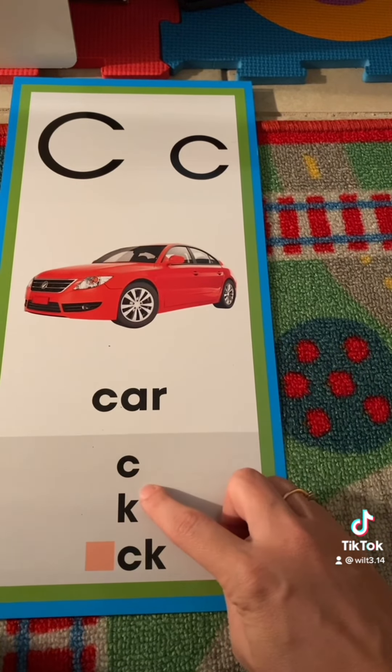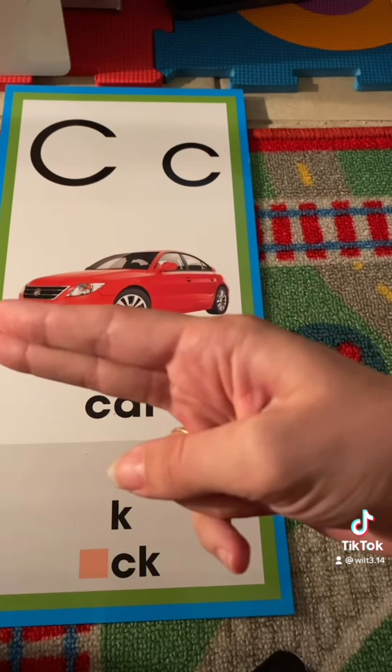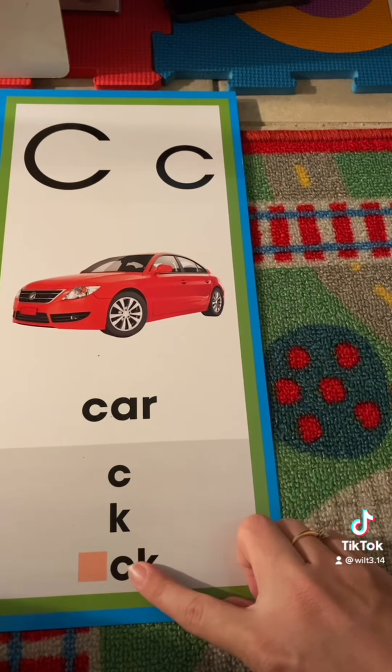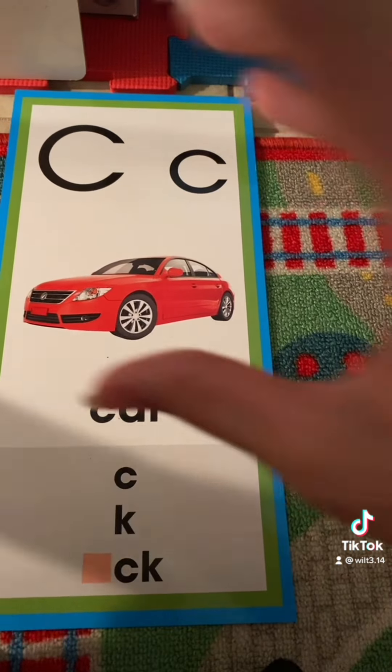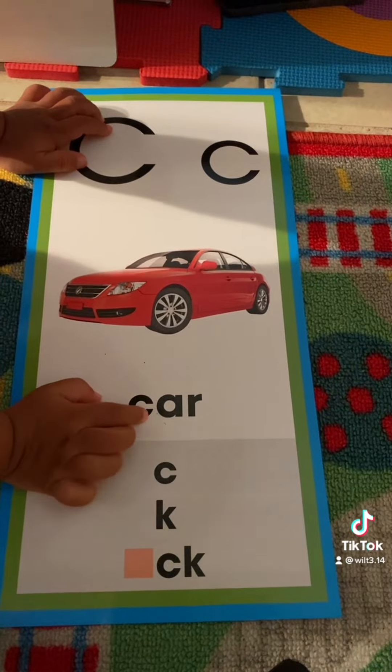At the beginning of some words, sometimes the K is used for the k sound, or CK after a short vowel — a short word with a short vowel. K, R, car.